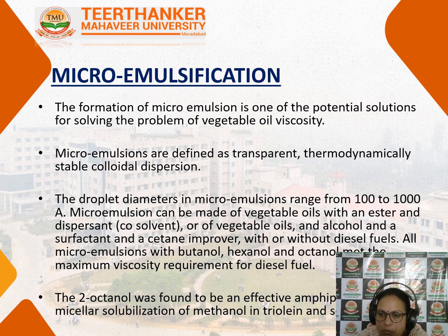Or it also contains vegetable oils, alcohol, and a surfactant, and the octane number is improved after micro emulsification is done. All micro emulsions with butanol, hexanol, and octanol met the maximum viscosity requirement for diesel fuel. In order to have proper diesel fuel, the octane number should be improved, which is done by micro emulsion.